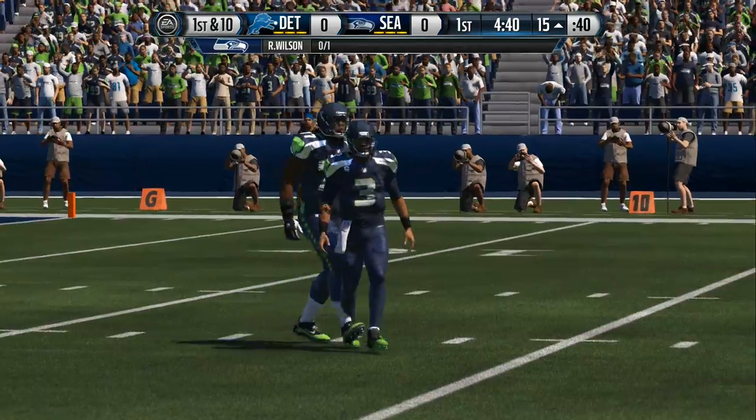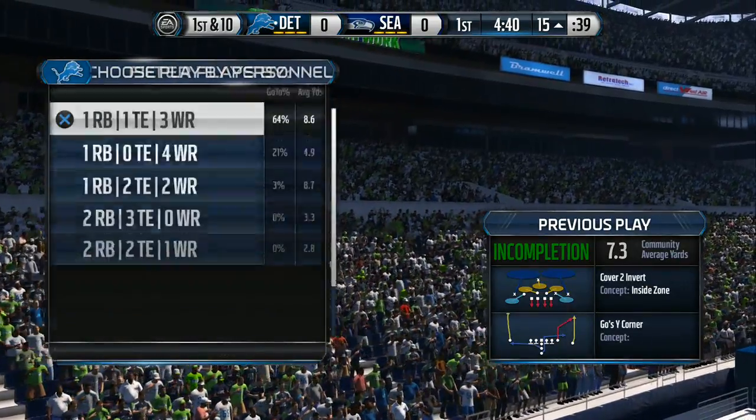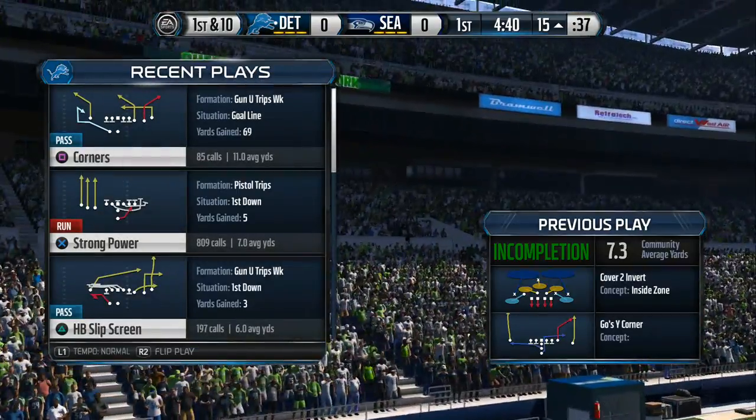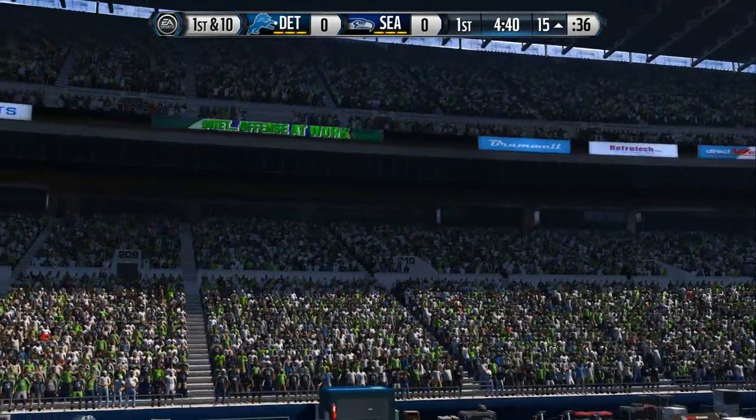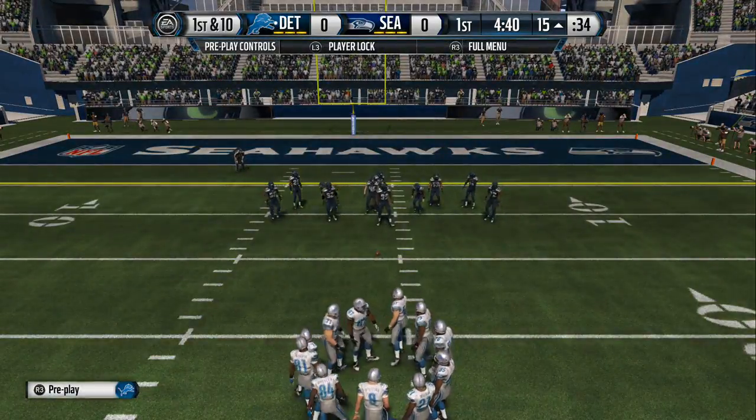We watched him in practice this week, Phil, practicing plays inside the 20. Let's see what they come out with on their first opportunity today inside the red zone. This is where you win or lose the football game. They've got the quarterback and receivers to make it happen.